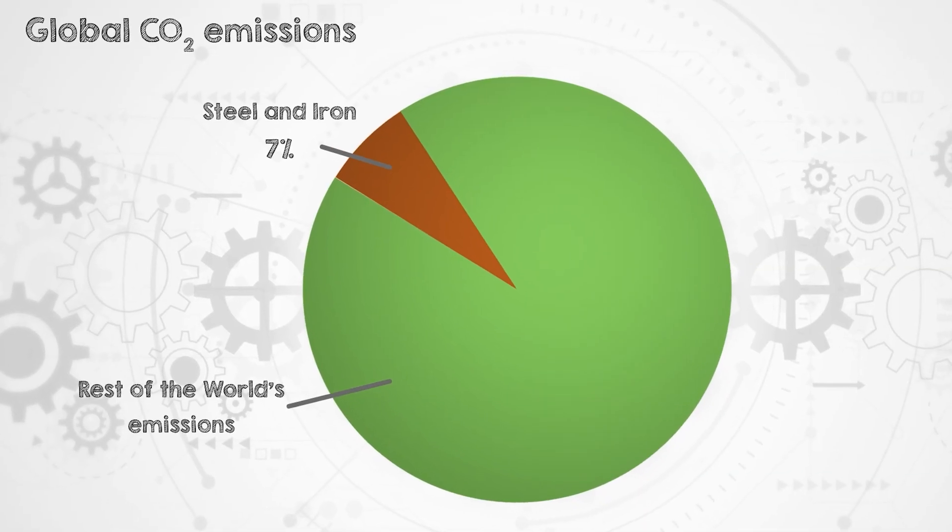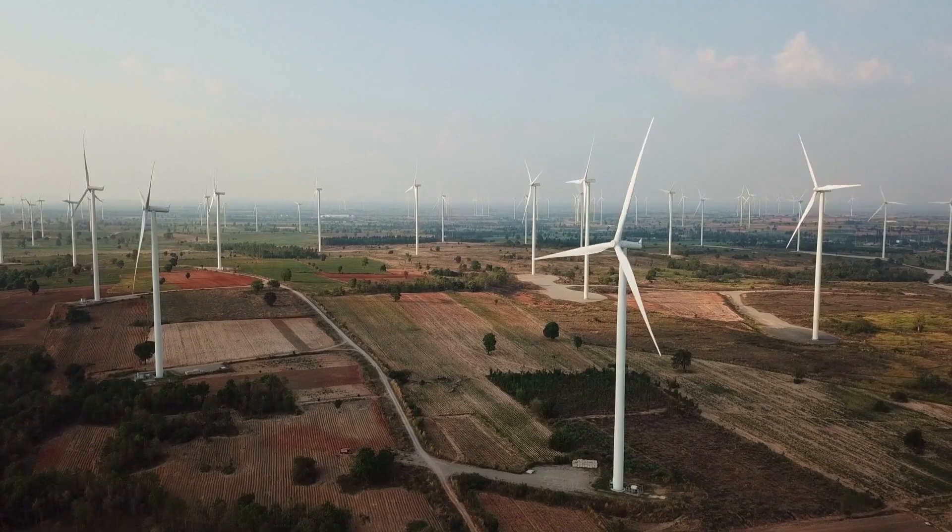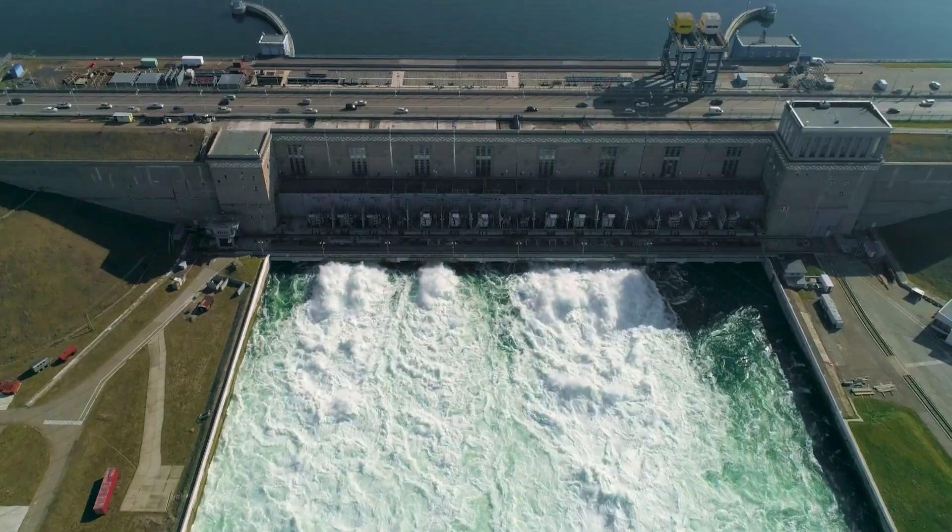On the one hand, it's a source of a large proportion of the world's emissions. And on the other hand, it's a critical material for a lot of the technologies we're going to need to transition away from fossil fuels.